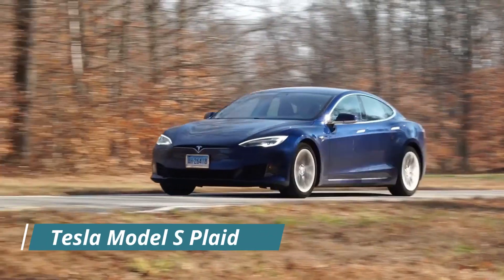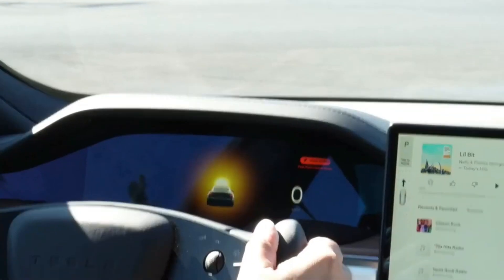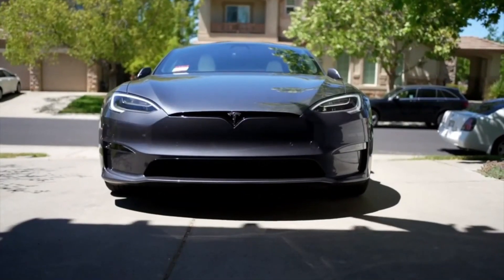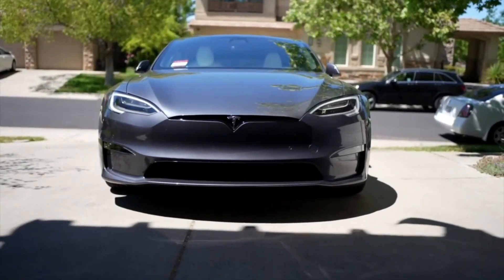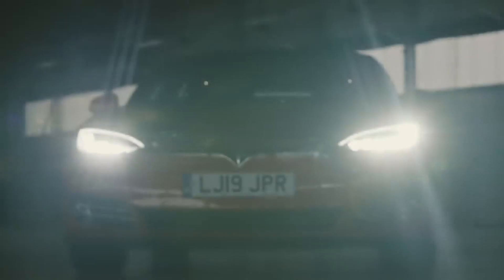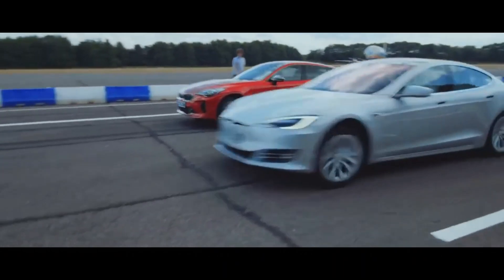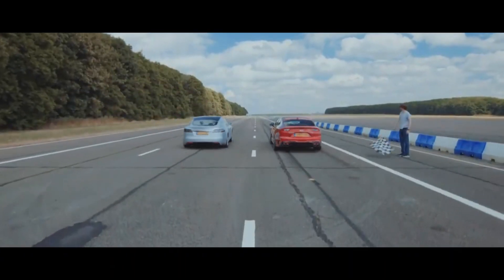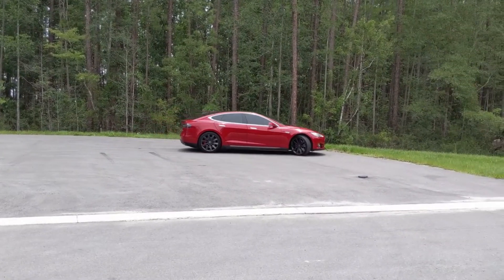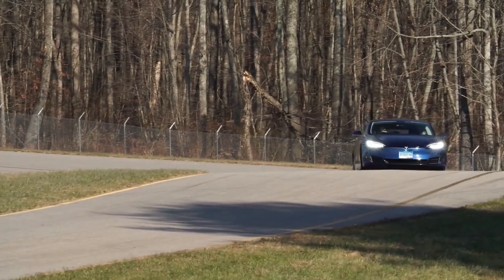Tesla Model S Plaid. Tesla's new flagship car has officially begun delivery after a six-month wait. The sedan will not come with the Plaid Plus alteration, as previously announced. According to Elon Musk, the decision to discontinue the Plus was motivated by the fact that the standard Plaid is simply so good — he believes it's the world's fastest mass-production vehicle, with a range of 390 miles. The latest model does 0-60 with a one-foot rollout in 1.99 seconds.